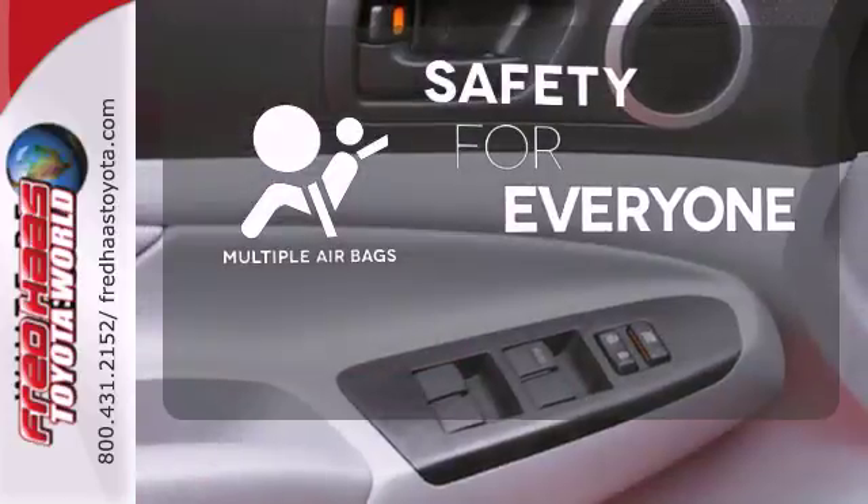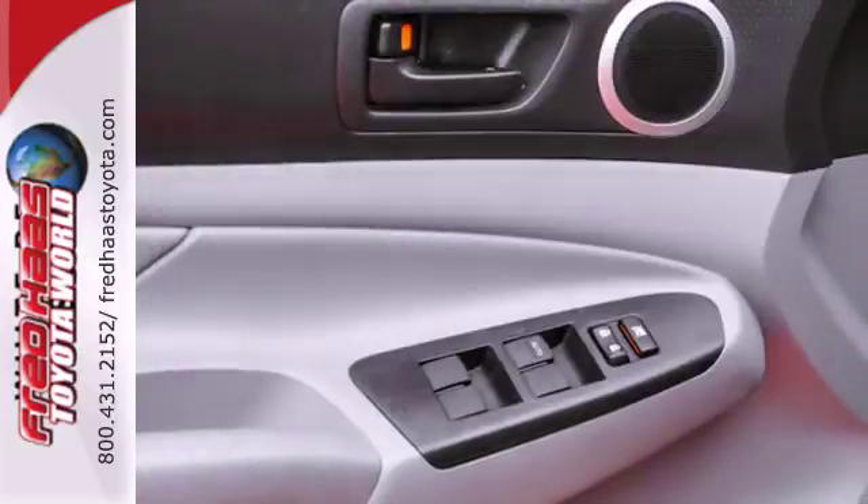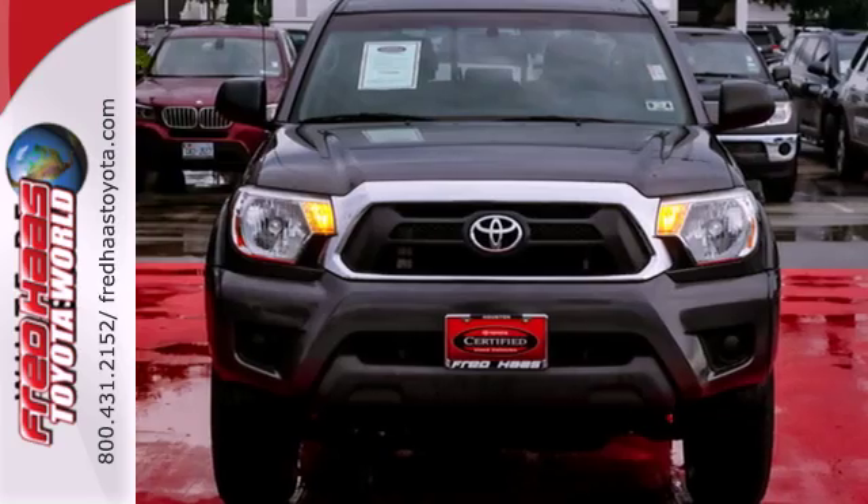Multiple airbags provide safety for everyone in those worst case scenarios. Invest in durability and stop in for a test drive today.